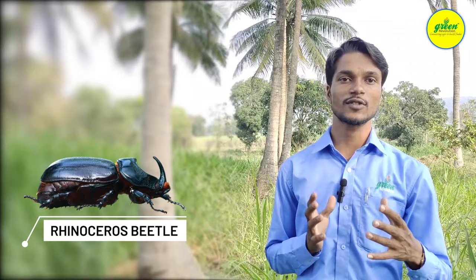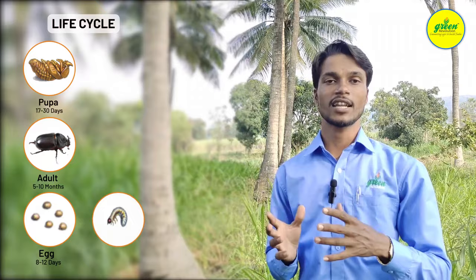Hello friends, today we are in a coconut field and the major pest of coconut is Rhinoceros beetle. This Rhinoceros beetle is active throughout the year.